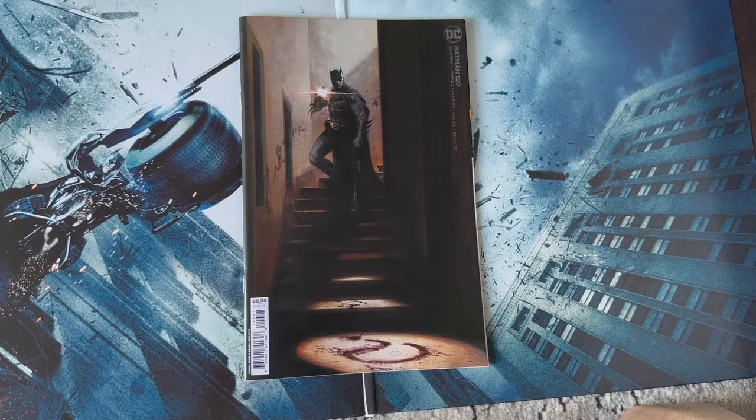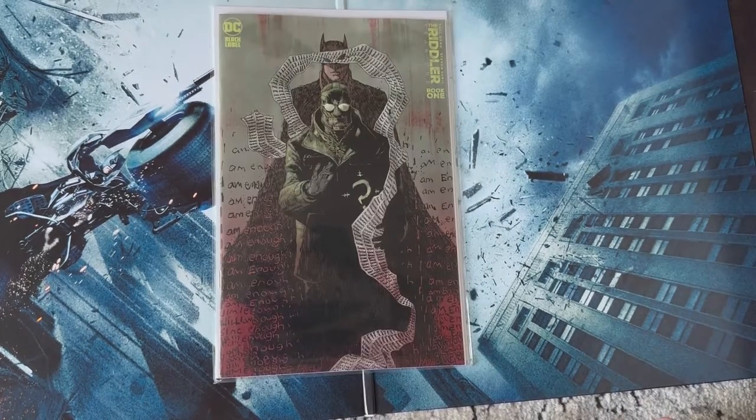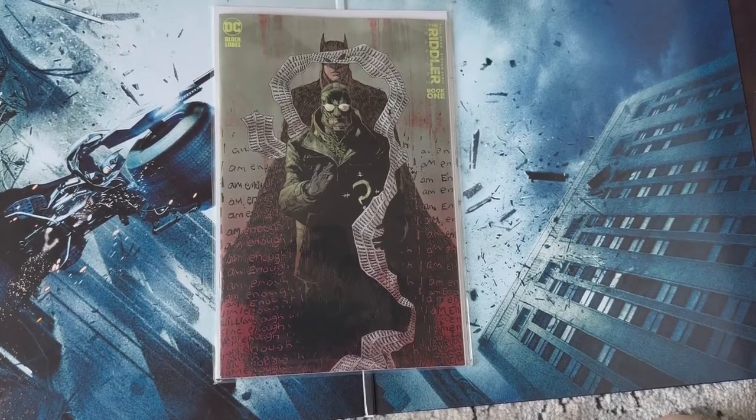Here is Batman 129 with this awesome Gabriele Dell'Otto cover. This issue was fantastic — what's going to happen between Batman and Failsafe with their giant fight? This issue ended with a cliffhanger, literally, and I cannot wait to see what happens in the next issue. Paul Dano expands his Riddler in Riddler Year One number one — this issue was fantastic, honestly go pick it up if you haven't checked it out already.